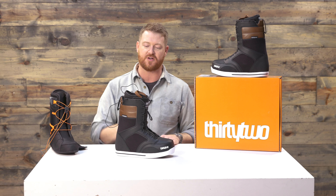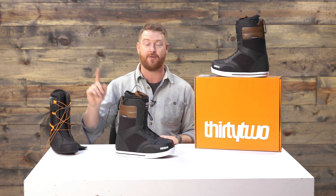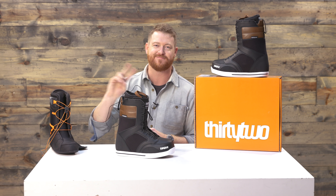You can check it out at house.com by selecting the link below. Feel free to leave a comment or question and let me know what you think of this thing. Subscribe to the channel, check out more videos, and hopefully I'll see you on snow. Peace.